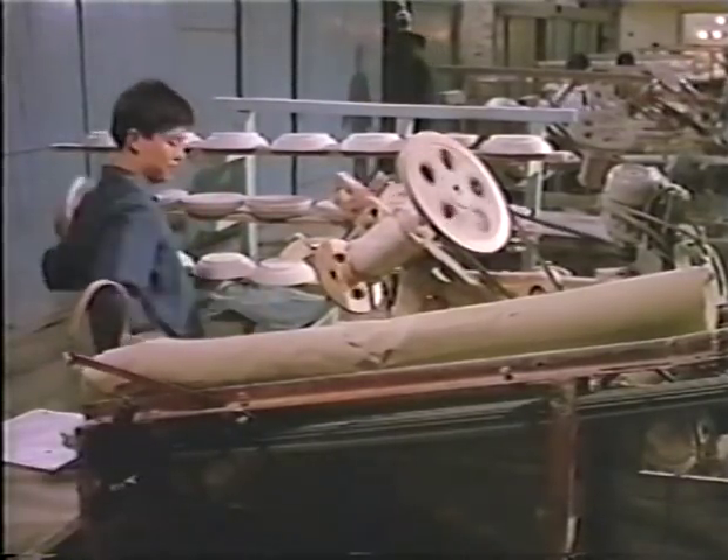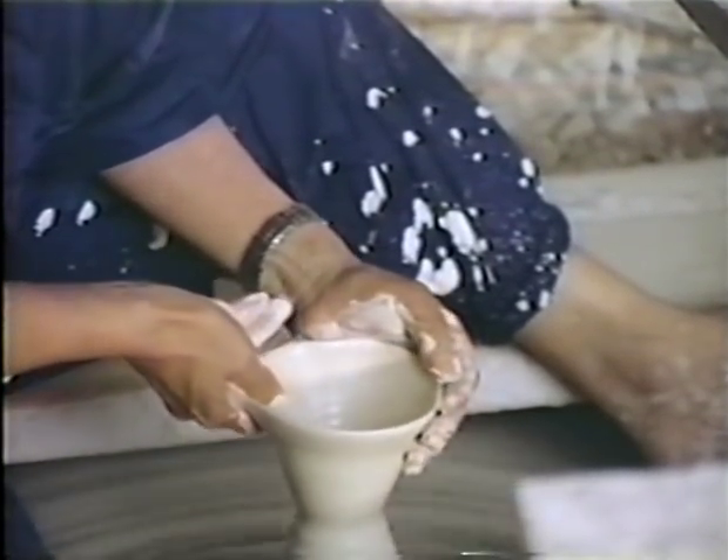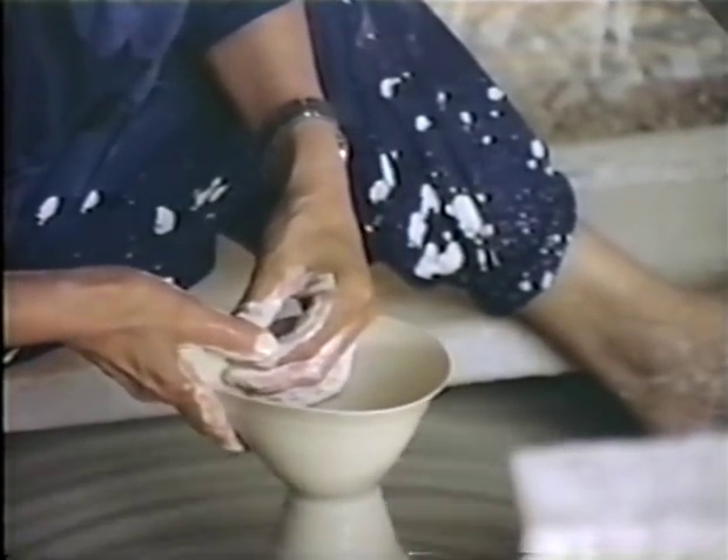Even with the introduction of modern technology, many methods of porcelain production have not changed greatly since the days when imperially appointed supervisors coordinated the complex series of tasks required to produce porcelain.